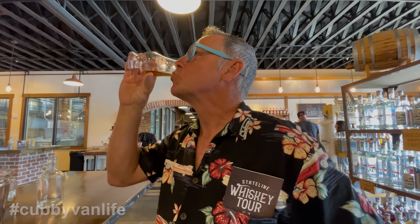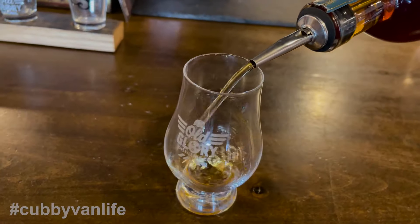Old Glory small batch bourbon — that is super, super smooth. Tennessee vodka — move over Tito's. This is delicious enough that I'm going to buy a bottle of this.